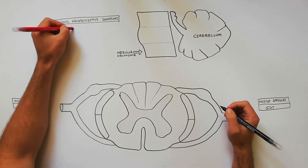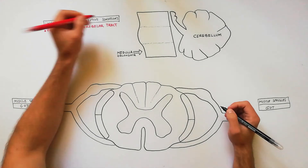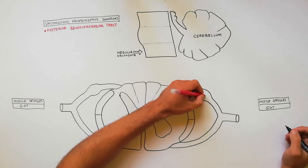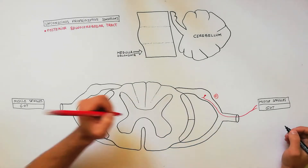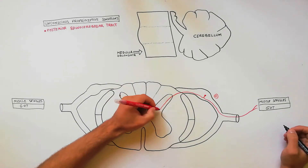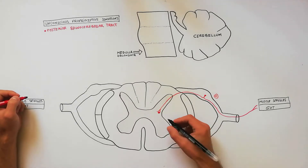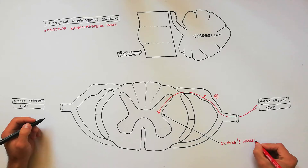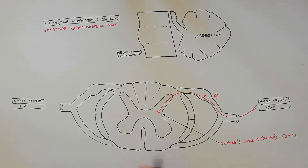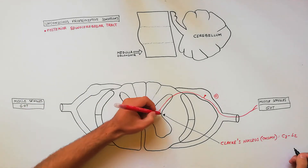With the red color we will discuss the posterior spinal-cerebellar tract. The cell bodies of the first-order sensory neurons lie in the dorsal root ganglia of the spinal nerves. The central processes of these cells enter the posterior horn of the gray matter through posterior roots of spinal nerves and relay in the nucleus dorsalis, also called Clarke's column, where the second-order neuron lies. Clarke's column is present between C8 and L2 spinal segments.